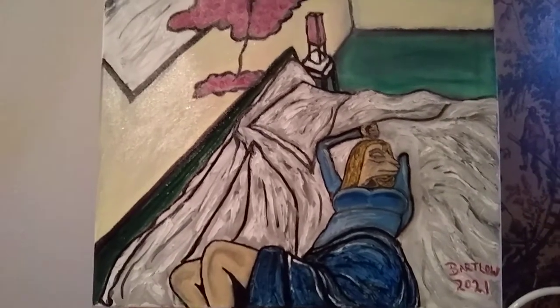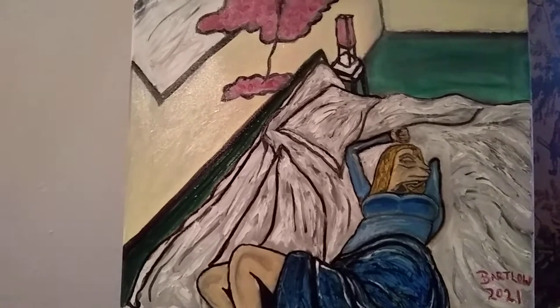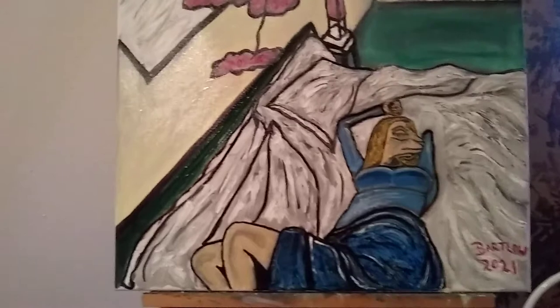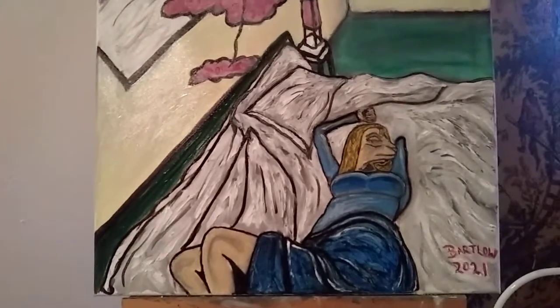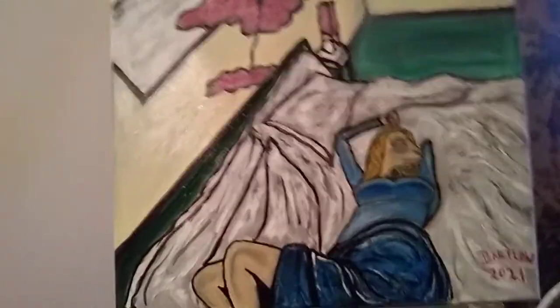You can see the female llama form there on the bed. Before I get into talking about the painting specifically, I'm going to mention the inspiration for the painting, and I'll also briefly mention some of the materials that I used.